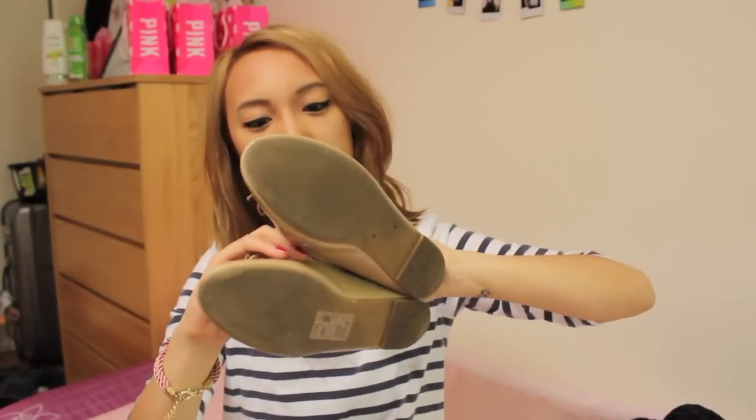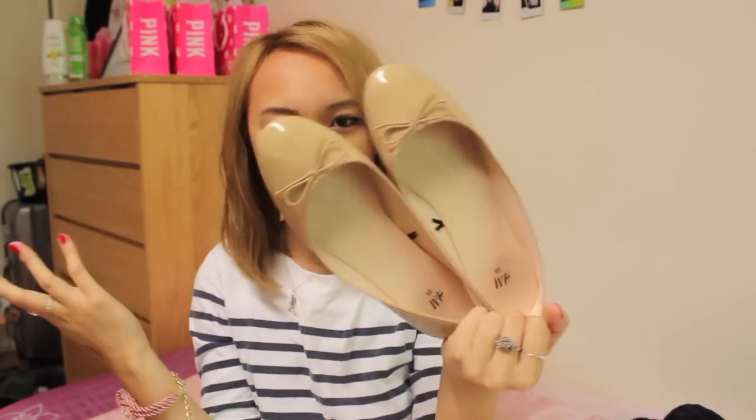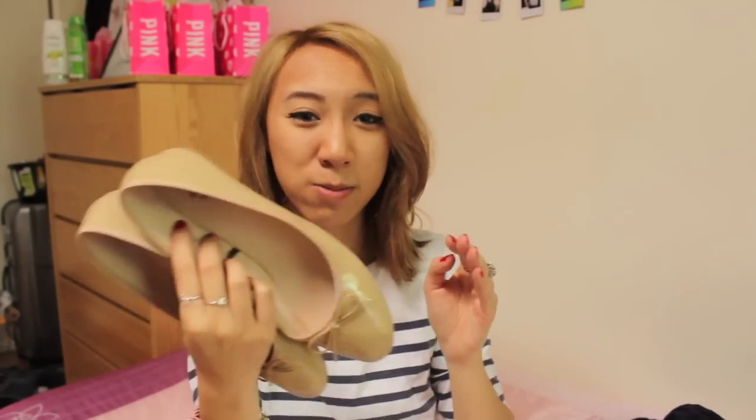Moving on to shoes — from H&M I picked up these patent leather flats in a beige nude colour. I thought they'd be really good to walk around in, but they actually hurt my feet and I've had blisters, so hopefully they wear in. I wouldn't really recommend them because they're not that comfortable. They were only $13, so they're cheaply made and I've already scuffed them, but $13 for a pair of shoes is good for me.